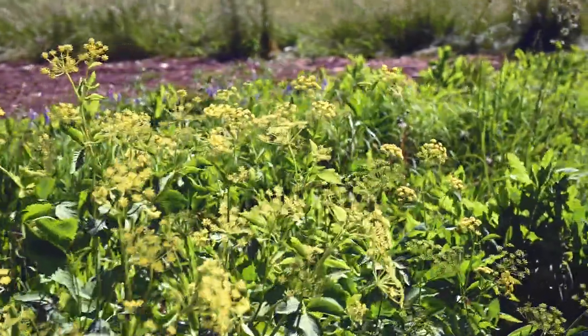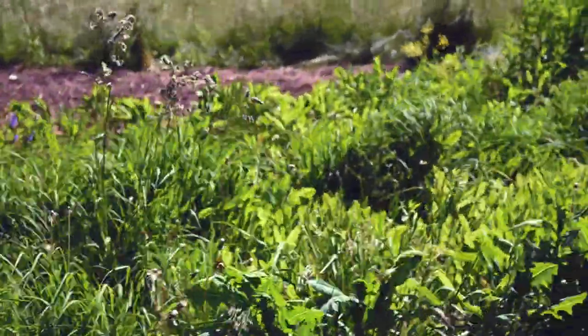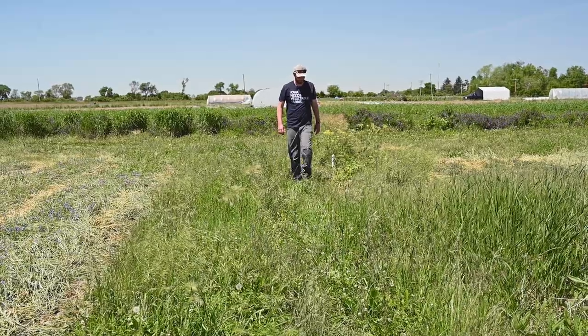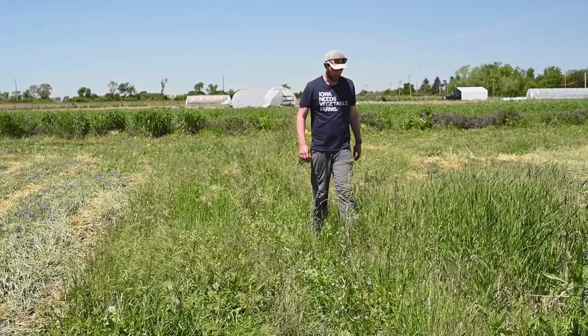Don't be intimidated — just do it. Look for the less productive parts of your fields. If you have edges that are really problematic, that's a good place to look. Just take little pockets where you feel you can't be super productive as a food producer and see the opportunity to create beneficial space for insects on the farm. Reach out for help — PFI has great resources, Xerces has great resources.